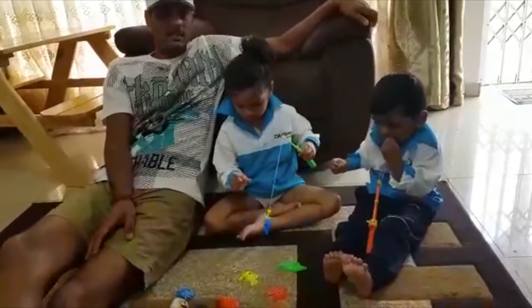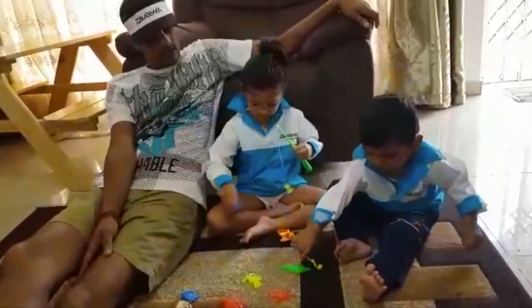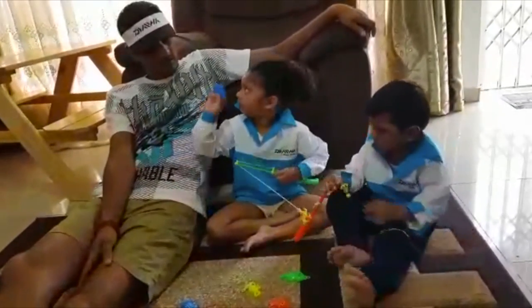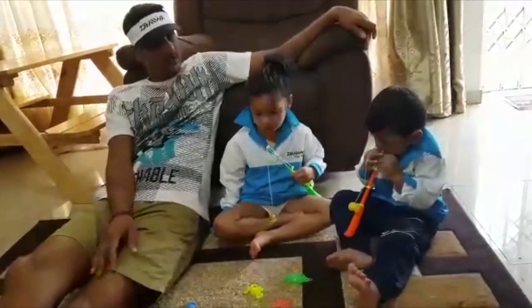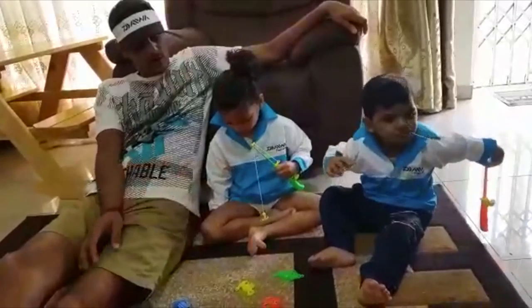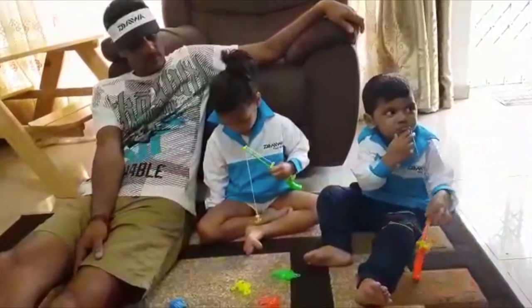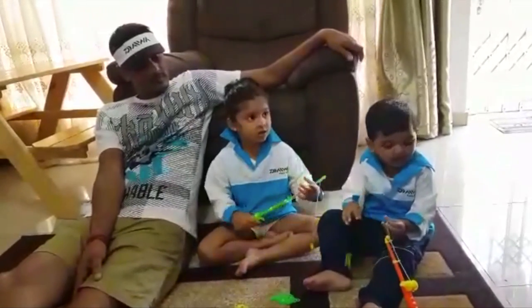Kellen's busy tying his trace, while Arya's trace is ready. Arya is using a crab as bait, and Kellen is using a jellyfish. When asked what rod she's using, Arya answers that it's a Seltis.